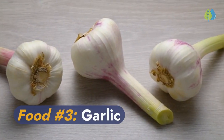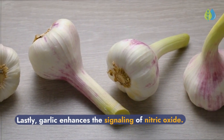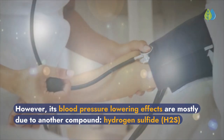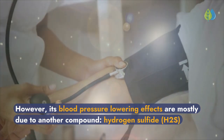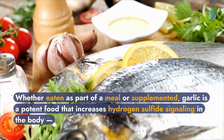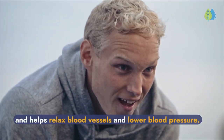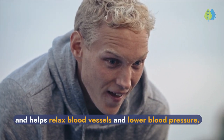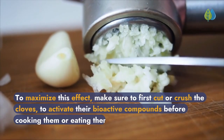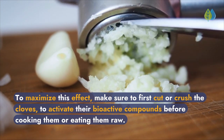Food number 3: Garlic. Garlic enhances the signaling of nitric oxide. However, its blood pressure-lowering effects are mostly due to another compound — hydrogen sulfide (H2S). Whether eaten as part of a meal or supplemented, garlic is a potent food that increases hydrogen sulfide signaling in the body and helps relax blood vessels and lower blood pressure. To maximize this effect, first cut or crush the cloves to activate their bioactive compounds before cooking or eating them raw.